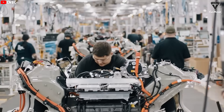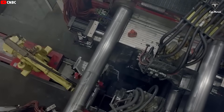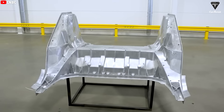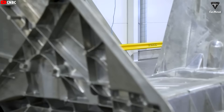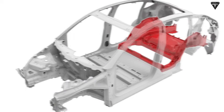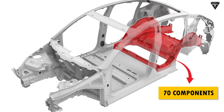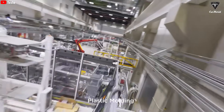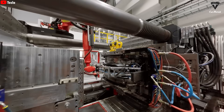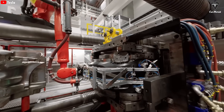What makes it so revolutionary is that it allows Tesla to cast huge parts of the car's frame — like the rear and front underbody — into single solid pieces. For example, the rear body of the Model Y used to be made of around 70 separate components. With the Giga Press, that's now just one or two large castings, eliminating roughly 370 welds and massively simplifying the assembly process.